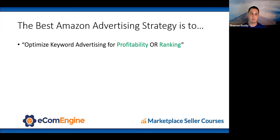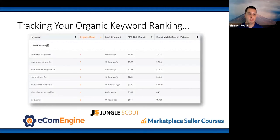The best Amazon advertising strategy is to optimize keyword advertising for either profitability or ranking. It's important to track the organic ranking for your products to see how effective advertising is. I love Jungle Scout — they have a great tool to track a product's organic rank for specific keywords. Take all those search terms from your keyword research, dump them into Jungle Scout with your ASIN, and it will track organic rank over time.